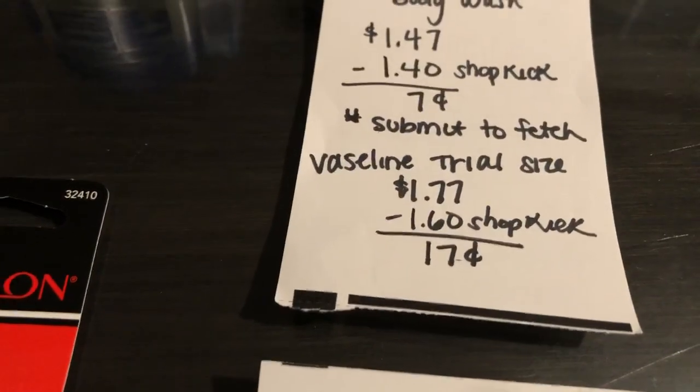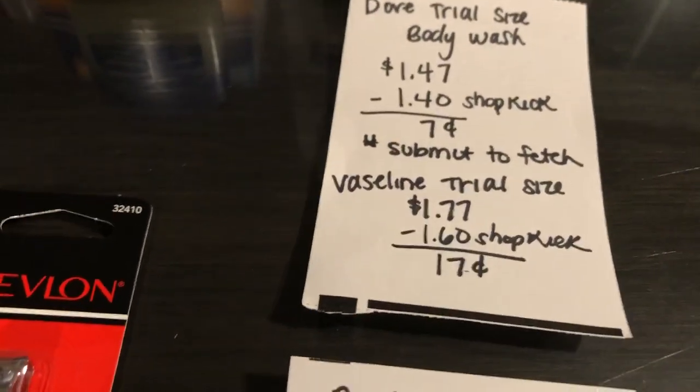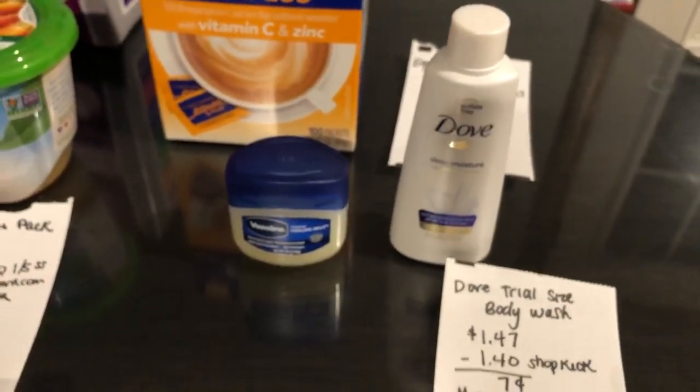Any Vaseline trial size is $1.77. Shopkick gave back $1.60, making it just 17 cents. I figured that was a good deal because we normally don't get Vaseline.